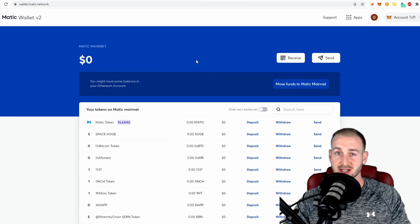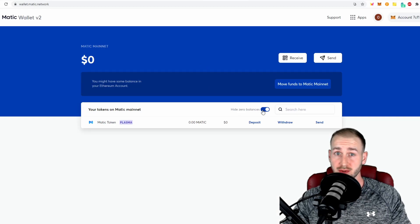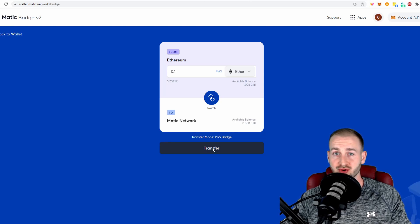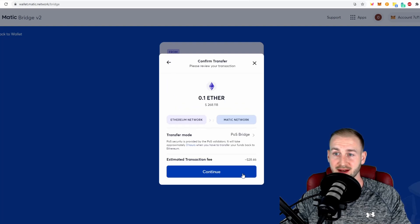Connect your MetaMask, sign the request, and you'll get access to the web wallet showing your Matic network balance. Note that once you connect your wallet it should give you a really small fraction of Matic so you have a bit of gas — it did take over an hour for that to appear for me, so bear that in mind. You may be better off having Matic already on that MetaMask. To move funds over, click the transfer button — in this example I'm going to transfer 0.1 ETH.